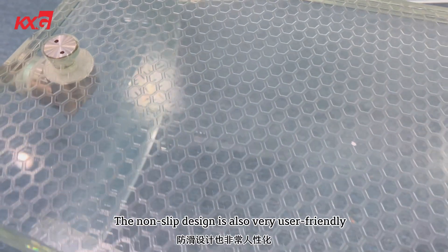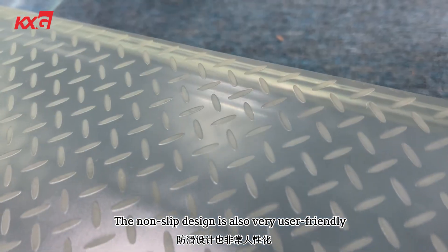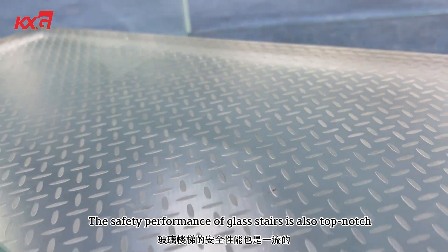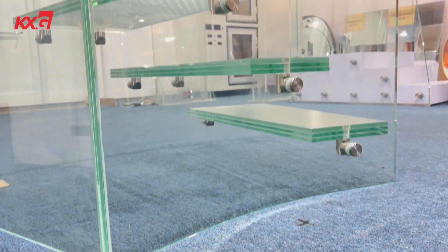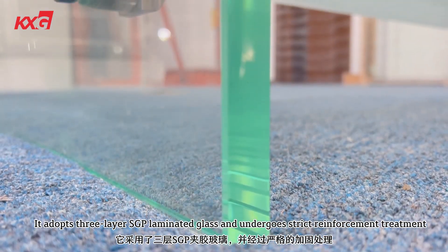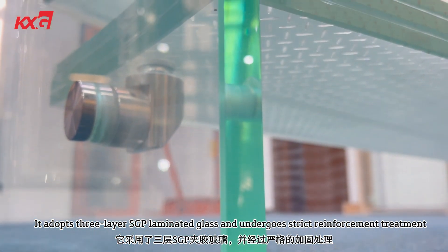The non-slip design is also very user-friendly. The safety performance of glass stairs is top-notch — it adopts three-layer SGP laminated glass and undergoes strict reinforcement treatment.